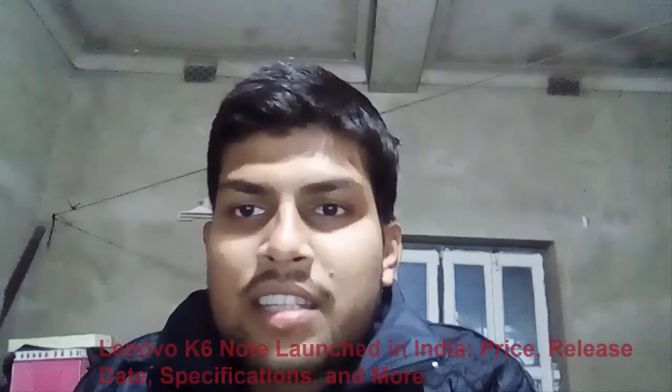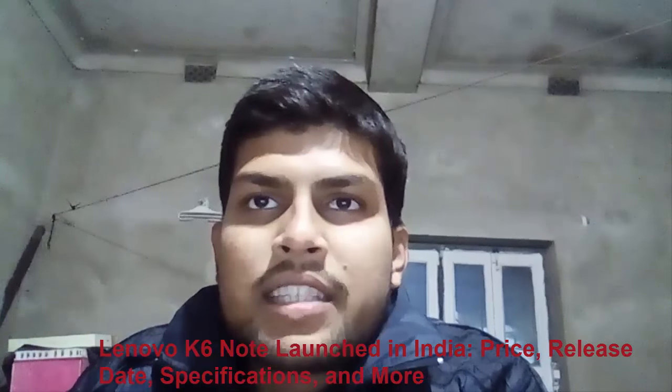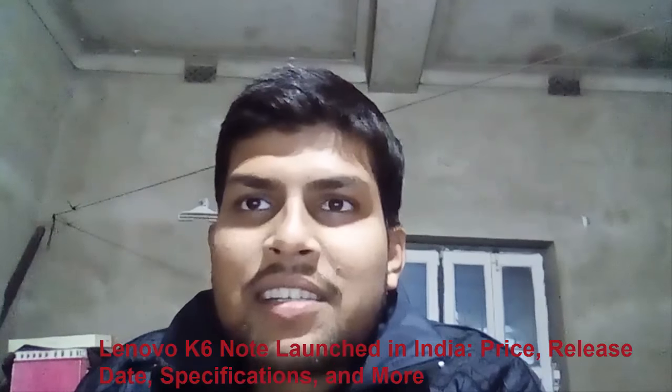Hello friends, I am Anirvan from Fusion Tech. I hope all of you are very well. Today is the sixth tech news series, so let's start.